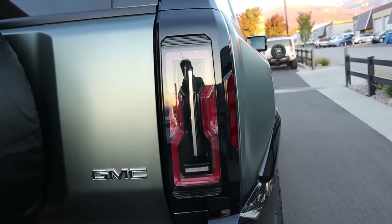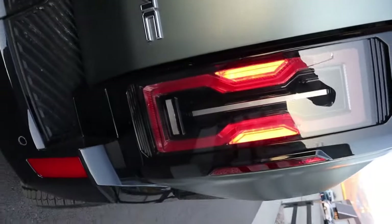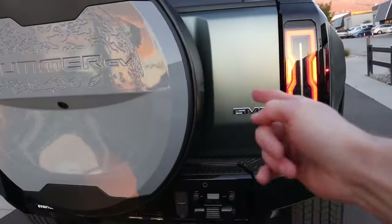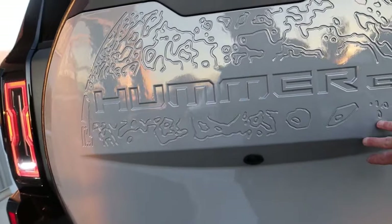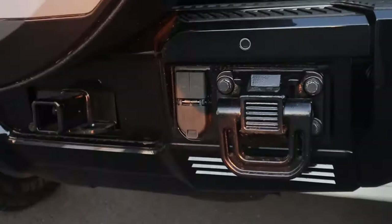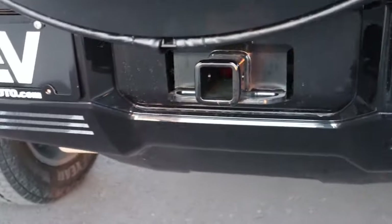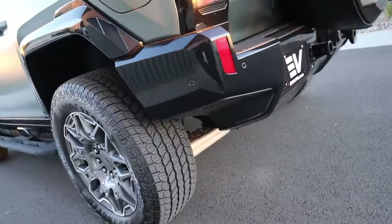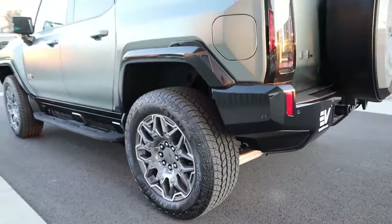The rear has a GMC badge, a large wheel cover with the surface of the moon embossed into it, more recovery hooks, trailer towing functionality with a tow hitch, and a license plate bracket on the left side. There's also a cutout at the rear bumper so your departure angle isn't impacted by the large bumpers.